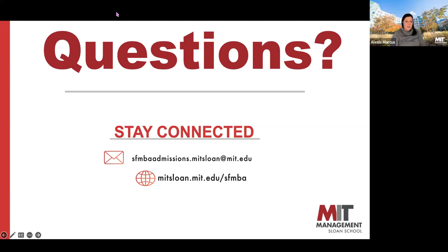Someone was looking for the prompts that recommenders would be asked. If you go into the application, the different questions recommenders are asked are right there in the application instructions. You'll also be able to see them on the 'how to apply' section of the website.